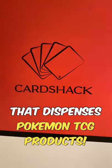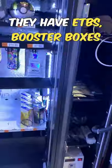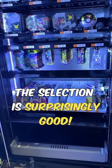This is a vending machine that dispenses Pokemon TCG products, and it's super cool because it's the first legitimate one I've seen in Singapore. From ETBs to booster boxes to tins and booster packs, the selection is surprisingly good.